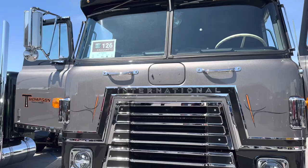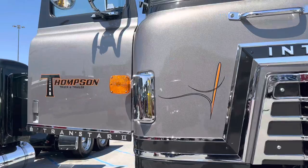I'm Travis Thompson from Thompson Truck and Trailer, Cedar Rapids, Iowa. It's a 1981 International Transtar II 4070B.